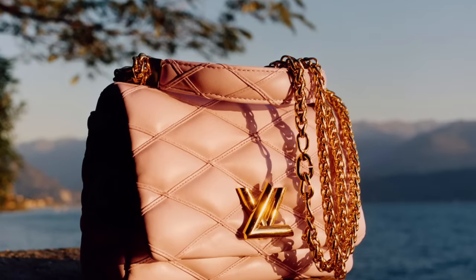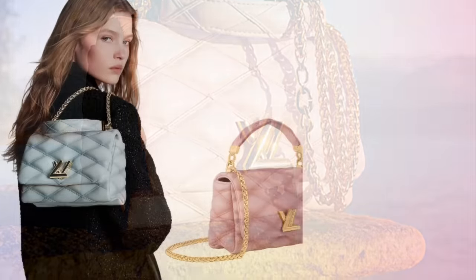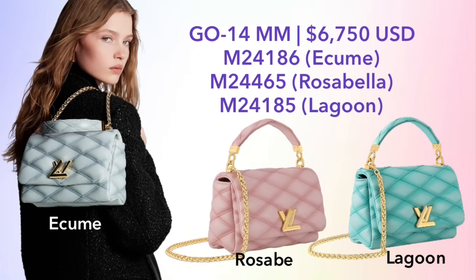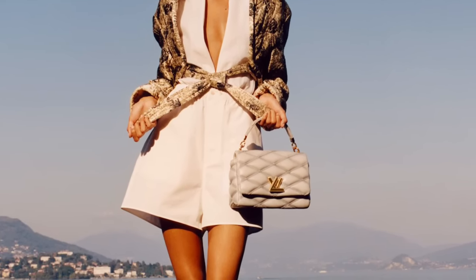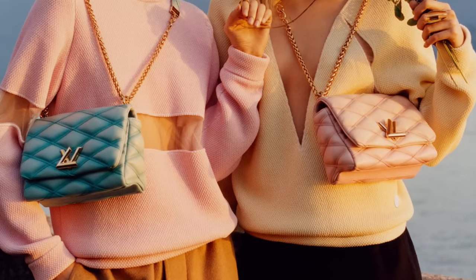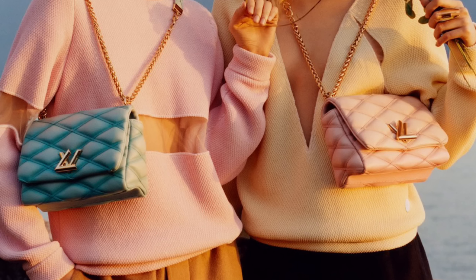Let's move on now to leather bags. We have a lot of current styles in new colors. We have the Go 14 in the MM size, priced at $6,750, in three new colors: a beautiful ethereal gray, a light pink, and a Tiffany blue — officially called Lagoon. Here we see the new gray color styled in a photo shoot, as well as the new Tiffany blue and light pink colors.